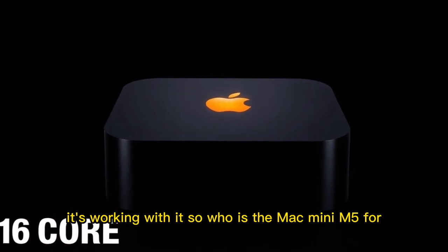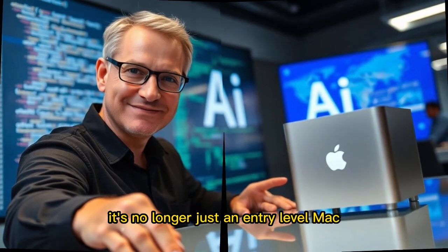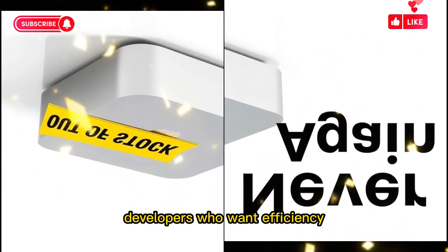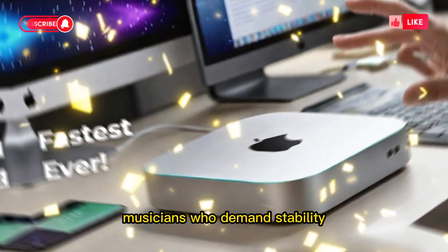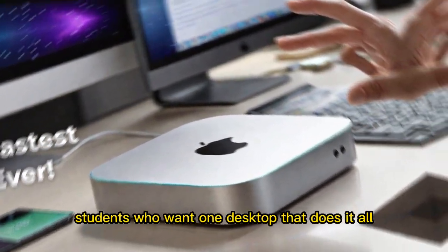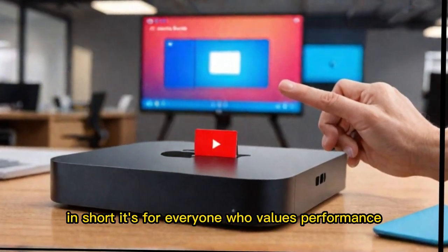So who is the Mac Mini M5 for? The answer has changed. It's no longer just an entry-level Mac. This is a machine for video editors who need speed, developers who want efficiency, designers who need smooth creative tools, musicians who demand stability, students who want one desktop that does it all, and families who want a future-ready computer. In short, it's for everyone who values performance without compromise.